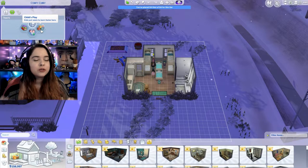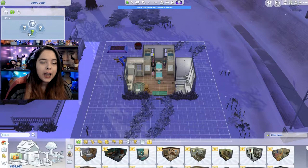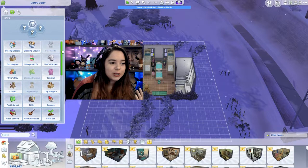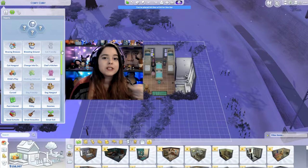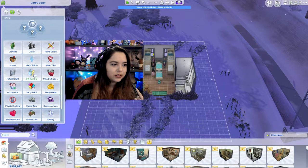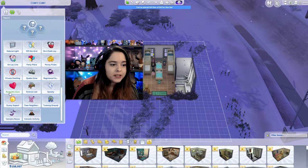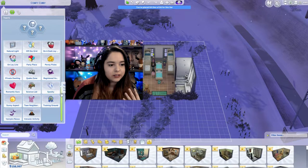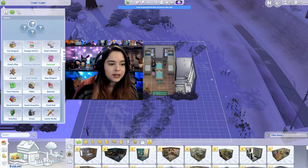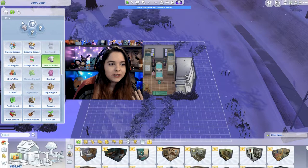These are all traits that you get with city living, which I think are amazing. But if you don't have city living, some pretty good lot traits I used to use my first time around doing the 100 baby challenge were fast internet, homey, natural light, or even science lair. Romantic aura is also a really good trait to have for a lot. Just kind of pick really good lot traits.